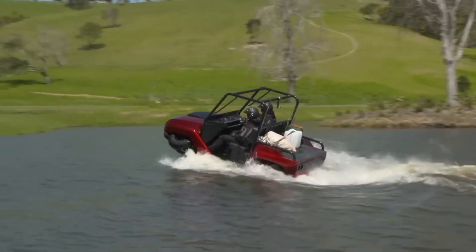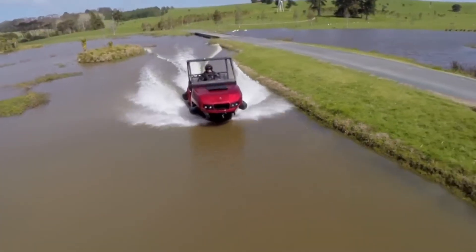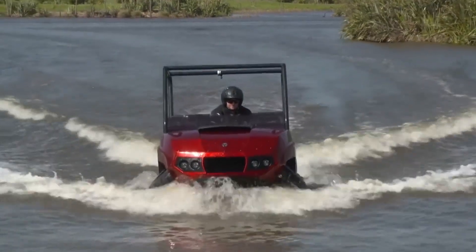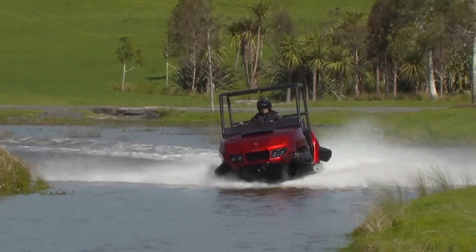Equipped with four-wheel drive for rugged trails and jet propulsion for smooth water travel, the TerraQuad delivers a thrilling ride. Its durable build and quick transformation make it an ideal choice for outdoor enthusiasts looking for excitement on both land and water.